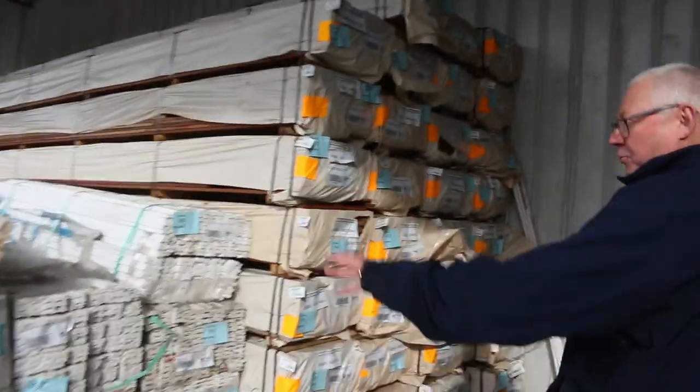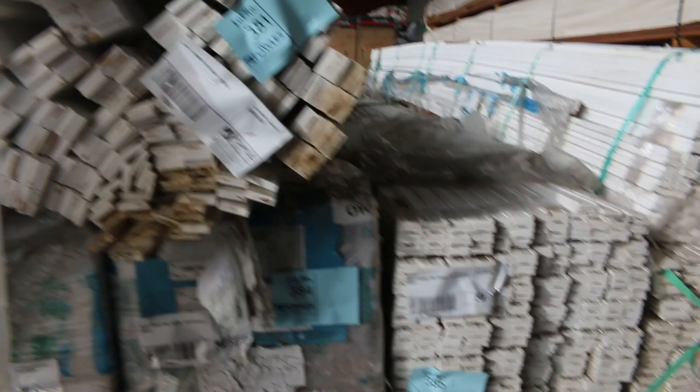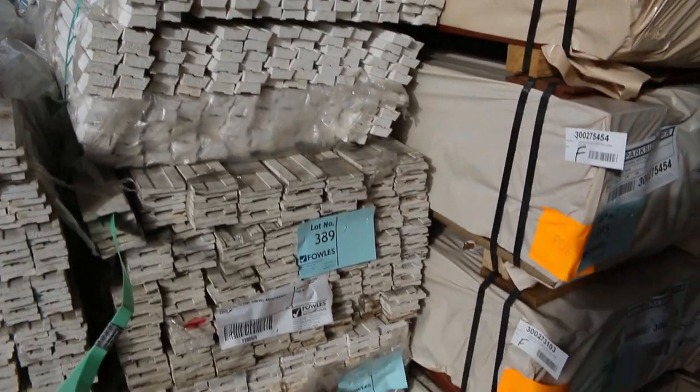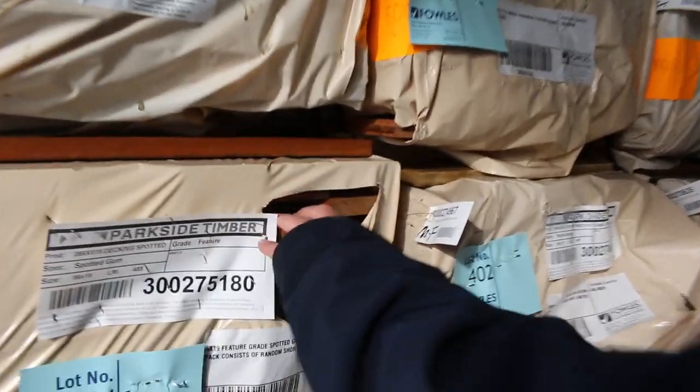All these prime pine mouldings that have come in are all unreserved as well — they're there to clear. Get an absolute bargain on those. We've also got a lot of packs of decking: 86x19, and there's some of the 86x19 spotted gum there.